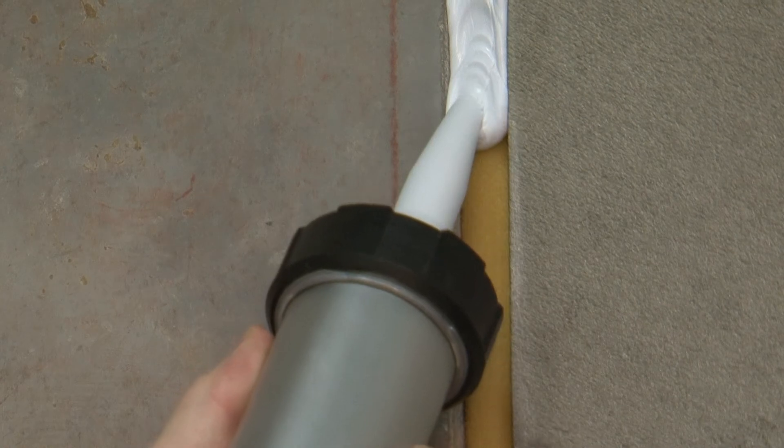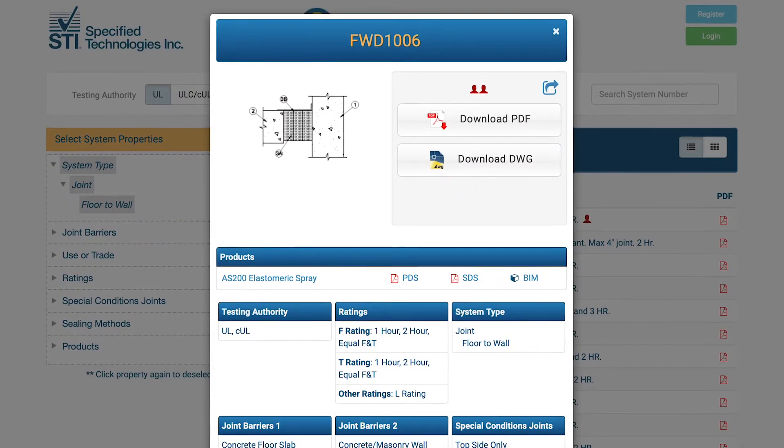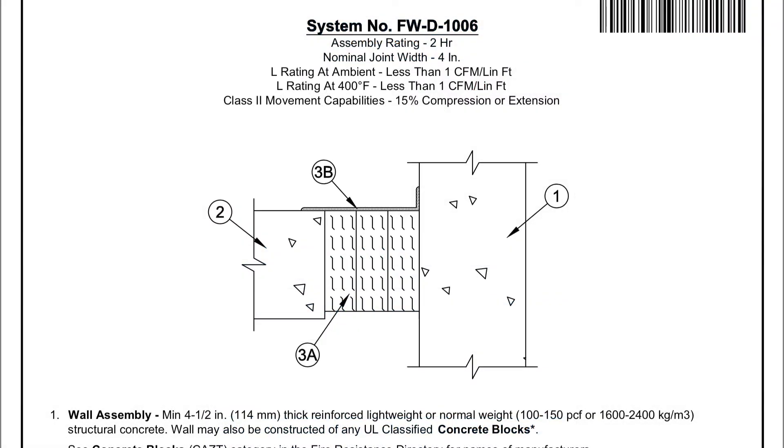For construction joints, adjacent wall and/or floor assemblies have designed systems installed to prevent the spread of fire through these linear openings.